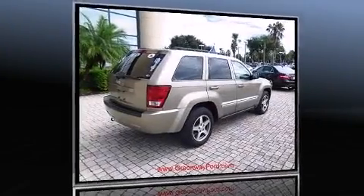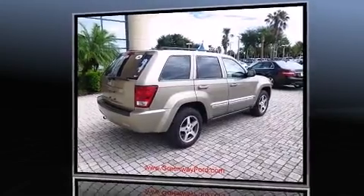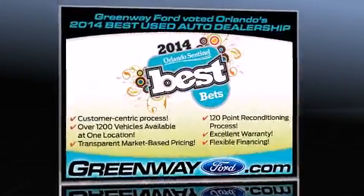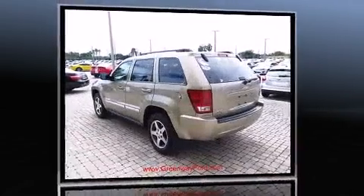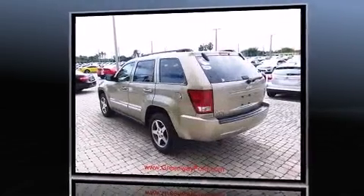Come test drive this 2006 Jeep Grand Cherokee. It distinguishes itself from the competition with features such as delay off headlights, one-touch window functionality, a tachometer, a trip computer, and power windows.